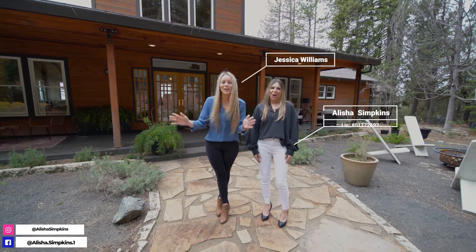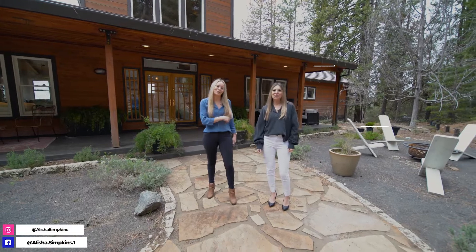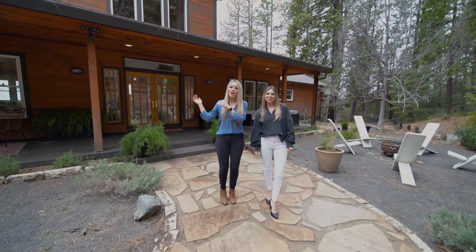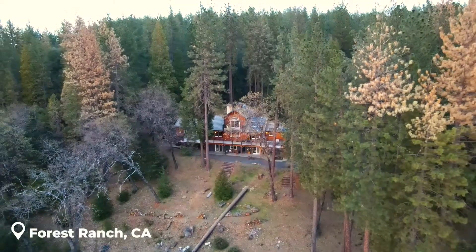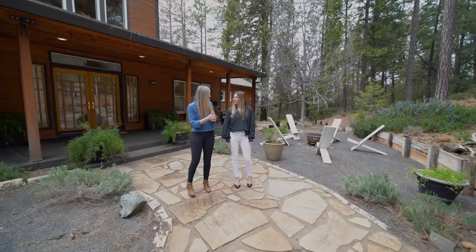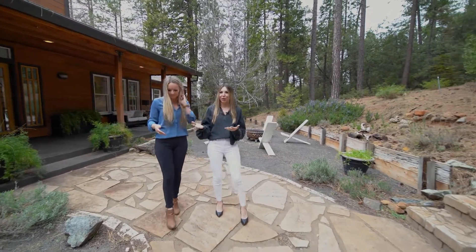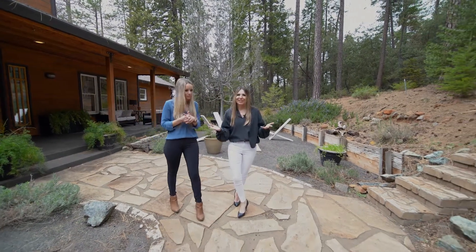We are so excited to bring you this listing up in Forest Ranch, California. It is on the eastern edge of Chico, so we're just 20 minutes away from town — which is also an hour and a half away from the Sacramento airport, and three hours away from San Francisco.